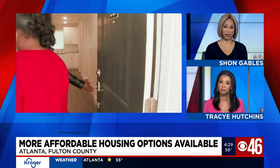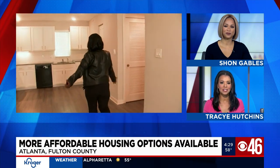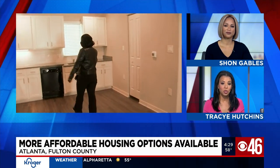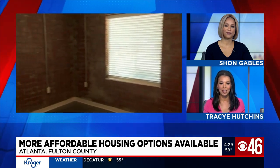More affordable housing is now available on the west side of Atlanta. This morning, Mayor Keisha Lance Bottoms joined the West Side Future Fund in welcoming new homes in the city's English Avenue neighborhood. CBS 46's Adam Murphy is there live, breaking down what's available for those who want to stay in the area — people who have known this neighborhood all of their lives.